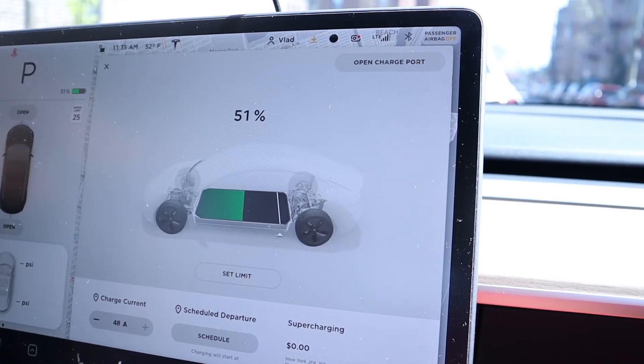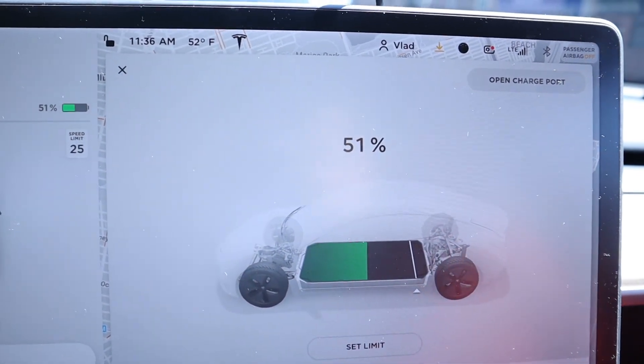Once you switch to percentage display, if you want to know your projected range, use the energy chart on the car. Go to the 15-mile setting and it will give you a good projected estimate of how many miles you can do on that charge. I recently started using this feature and I'm getting more familiar with it.